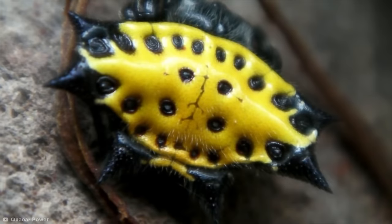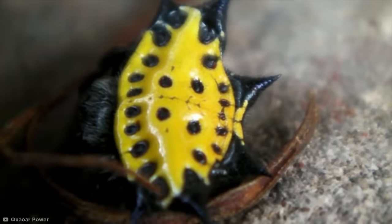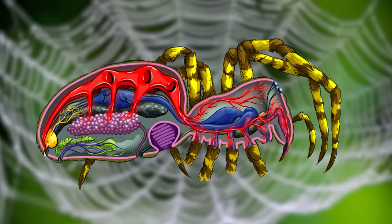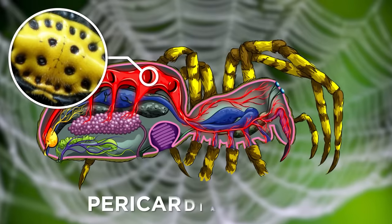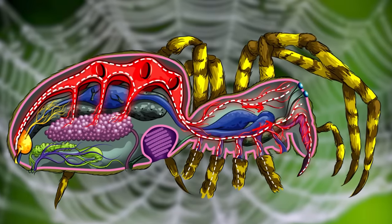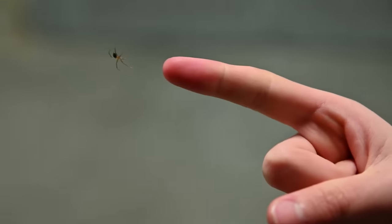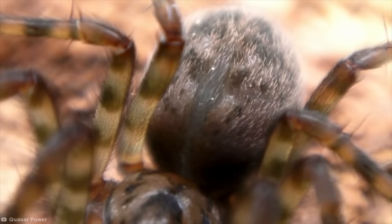In case you have absolutely no idea what you're looking at, this is the spiny orb weaver spider of Costa Rica. That weird pulsating crack you see on its back is actually its heart beating through its body. Spider hearts are located in a rather vulnerable position, on the front dorsal side of the abdomen, in a muscular cavity called the pericardial sinus. The tube-shaped heart pumps from back to front, forcing blood through the bifurcating aorta and into the arteries that feed the legs and central nervous system. If you're able to get close enough to a spider, like YouTuber Quawar Power has in these clips, you'll be able to see their heart beating.